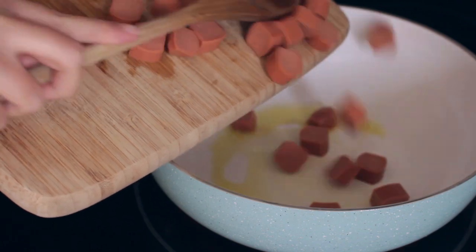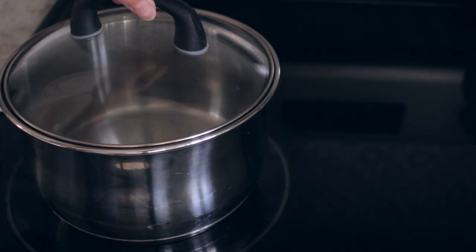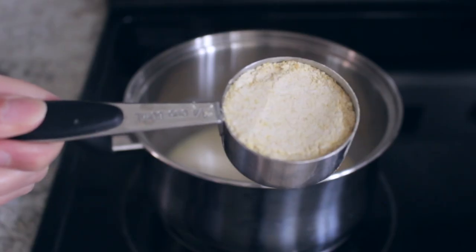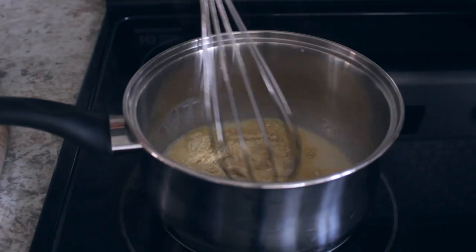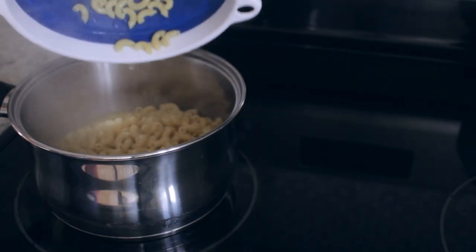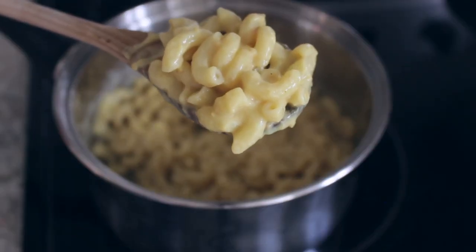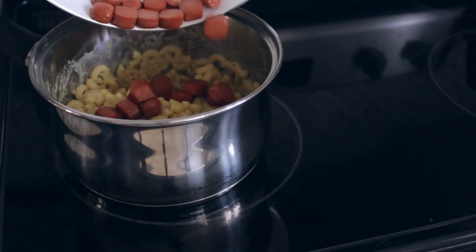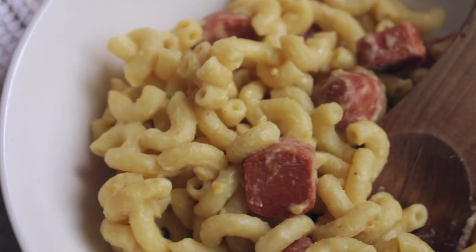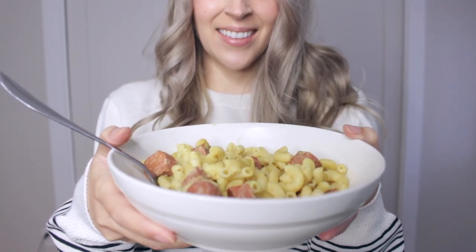Cut your veggie dogs and fry them up in the pan with a bit of olive oil. To a pot, mix vegan butter and non-dairy milk with a quarter cup of mac and cheese mix. Add your macaroni to the sauce and mix well. I will link the recipe for the mac and cheese mix in the description — it's from the blog 'It Doesn't Taste Like Chicken.' When the veggie dogs are ready, add them to your macaroni. And there you go — a delicious vegan mac and cheese with cut up hot dogs.